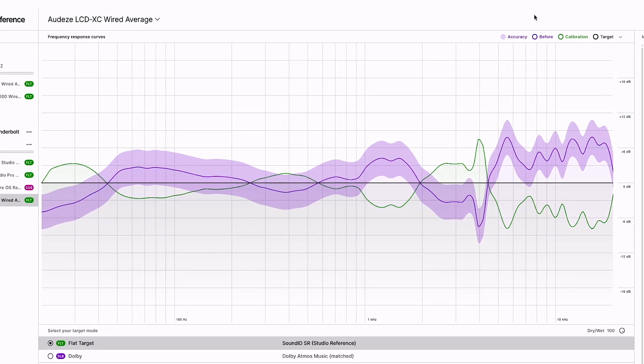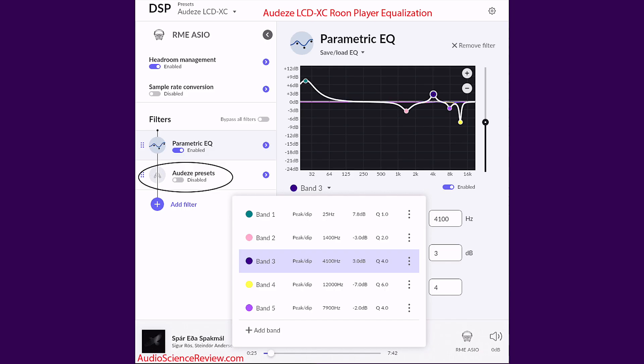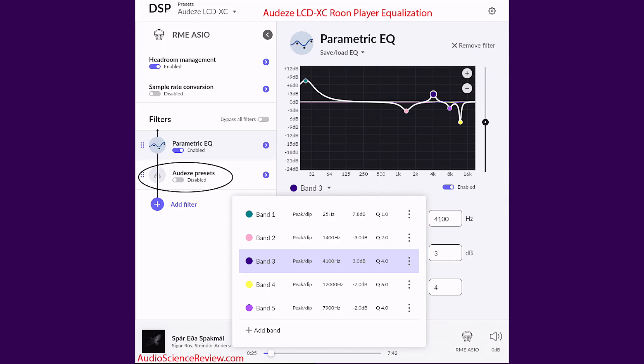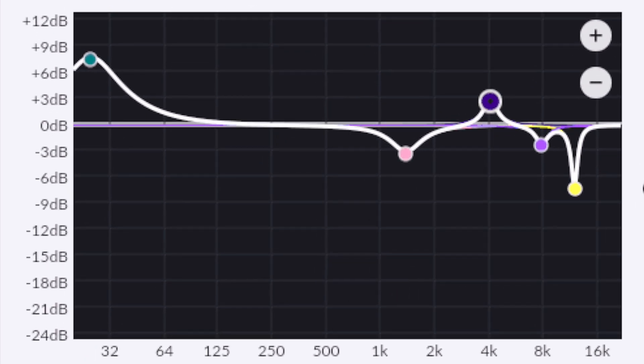Dynamic headphones often don't have the headroom for the necessary frequency calibration required without introducing harmonic distortion. The Audeze have acres of headroom, and with special thanks to a contributor whose name I'm not going to attempt, we have a tailored EQ calibration curve that works flawlessly to match the Harman Curve, turning these headphones into a masterpiece of audio engineering.